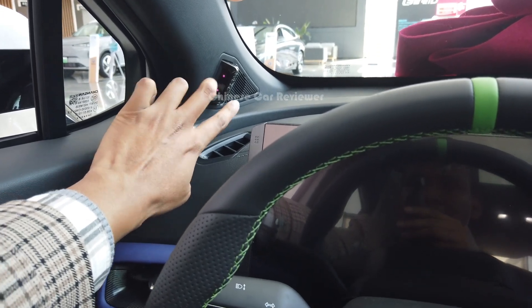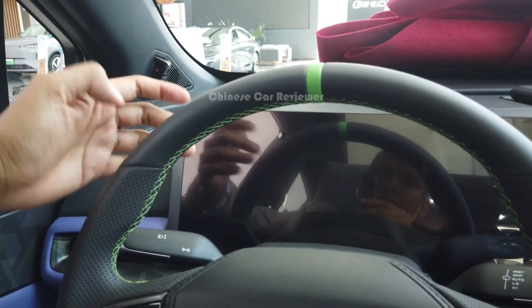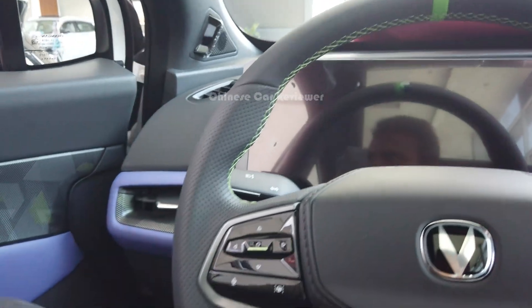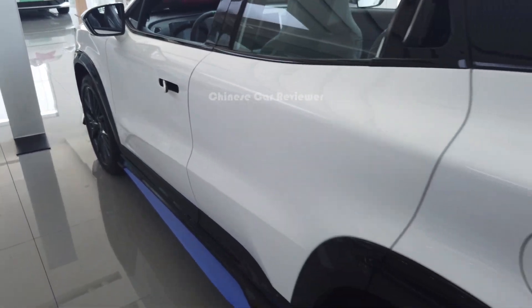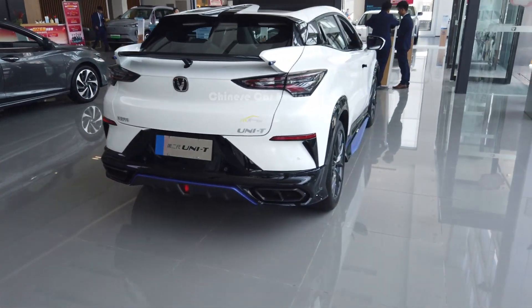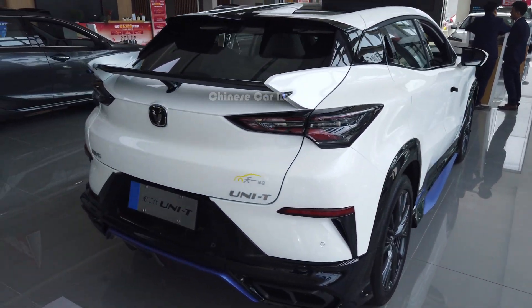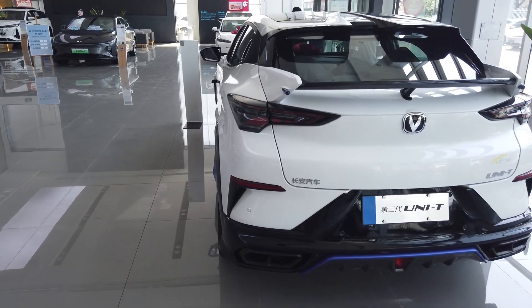The price of the vehicle has been dropped. The price is only 14,000 to 15,000 US dollars. I think it's a really good vehicle within 14,000 US dollars — it could be a great choice if you really like a sporty vehicle. That's pretty much all. I'll show you more vehicles later. Keep supporting me, do subscribe to my channel. Until then, bye bye.